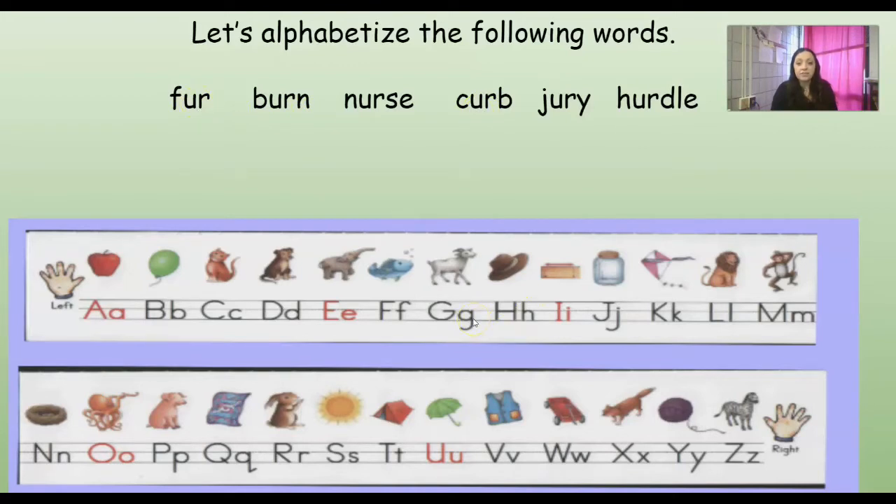How about G? Nope. H? There it is right at the end. So look at this word. I see that D-L-E, so I know that's gonna be a part by itself, so I'm just gonna look at the beginning to sound it out. H-ER. So my first syllable is her, and then I add that D-L-E which says 'dul'. So hurdle. So far we have burn, then curb, then fur, then hurdle.